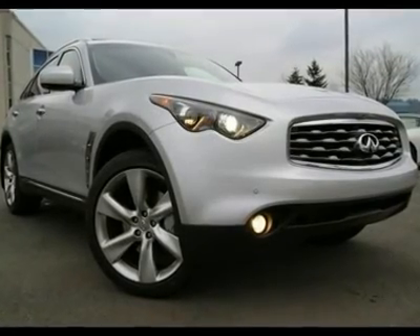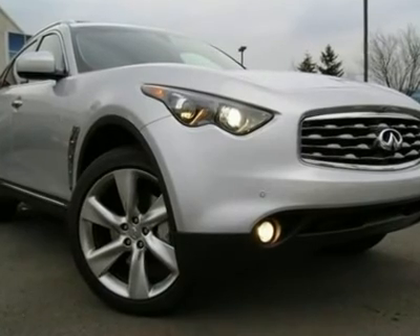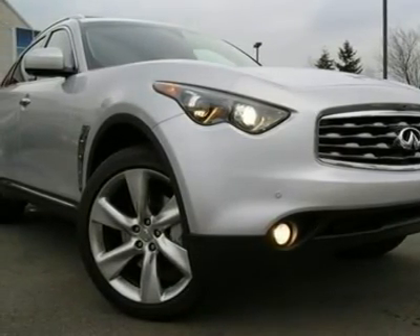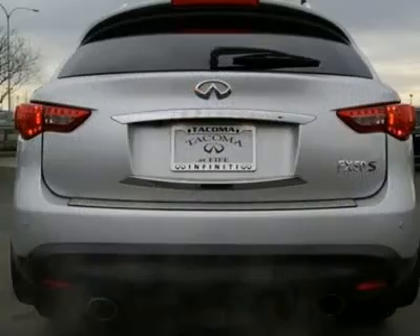DVD Entertainment, Sport Package, Deluxe Touring Package, Tech Package, only 14K miles. This FX50 Sport has just about every available option and is a great color combination in silver on black leather.